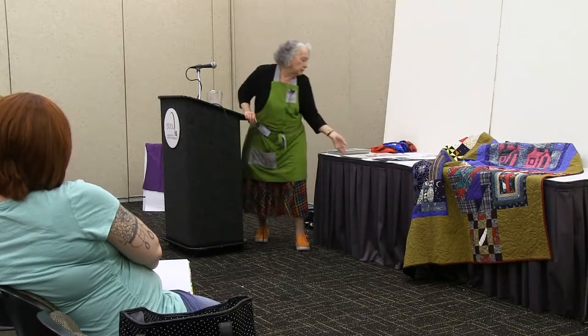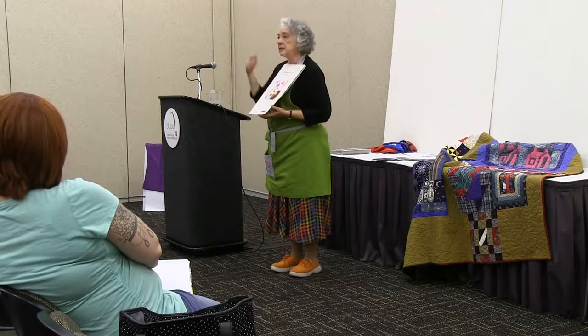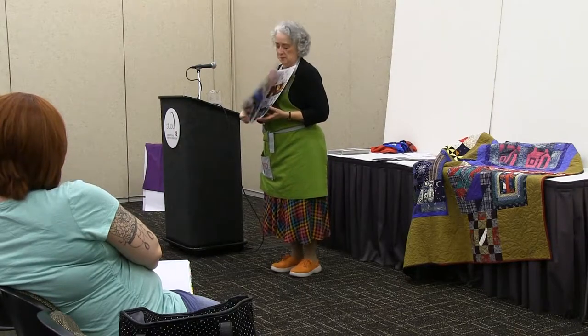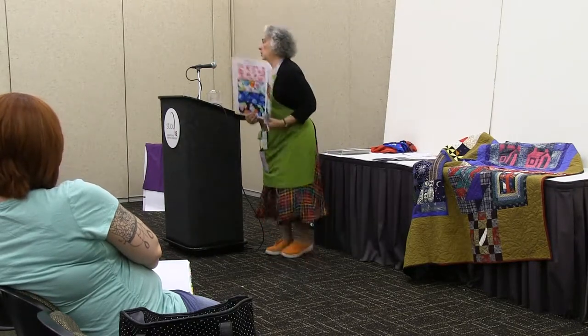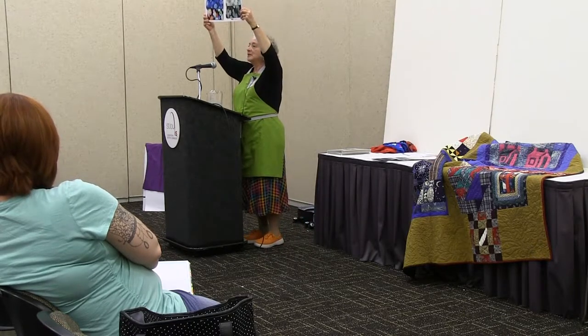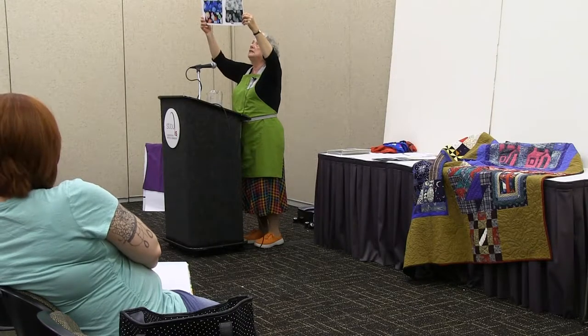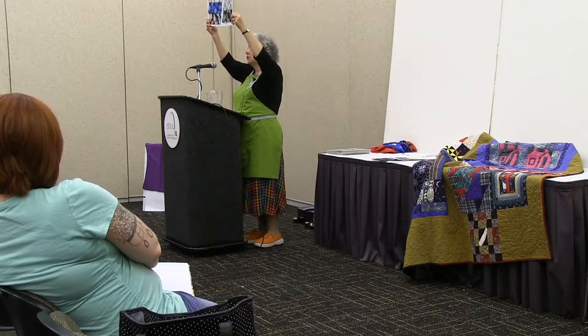Speaking of large yardage — Potpourri, which is a digital print, is 108 inches wide. And I think it's one of the best bargains on the market.